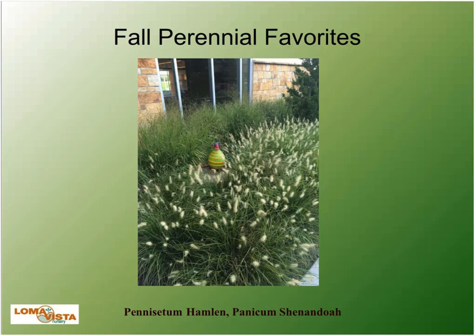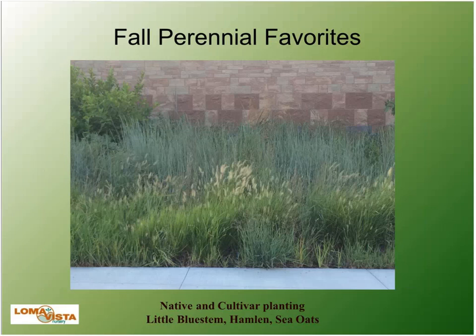Here's a mix of Panicum Shenandoah — a cultivar of a native — with Hamlin, which is non-native. More native mixed with cultivars: Little Bluestem, Hamlin, and Sea Oats. And here's a native and perennial grass mix at a huge shopping and entertainment district in Kansas City that's brand new. A lot of effort went into this landscape from growing all the perennials and native grasses to the install and then maintaining it.